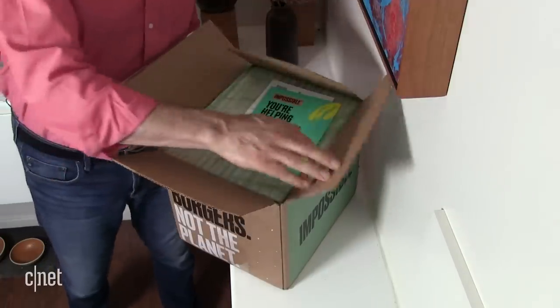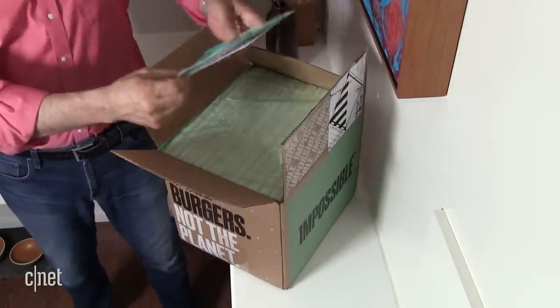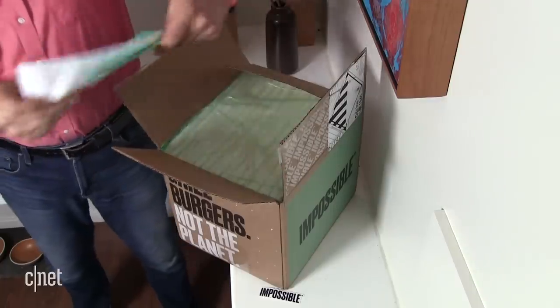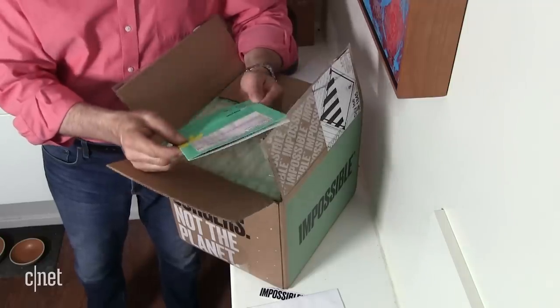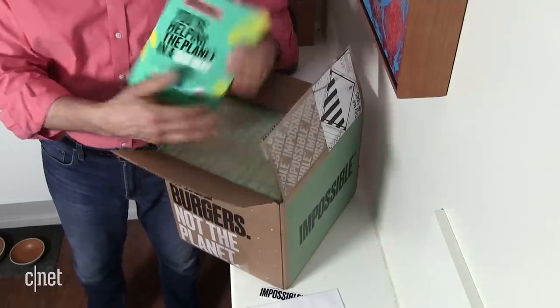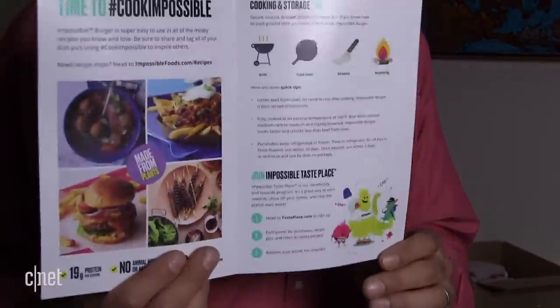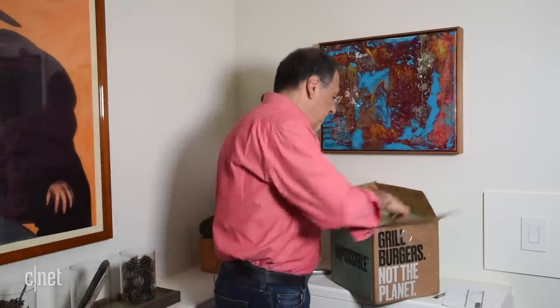Greeted with some stuff that may be press-only — you may not receive all of this. Here's my Impossible sticker, a little decal. This is possibly press materials, possibly something they'll send to consumers. This looks pretty consumerist, so I think you're going to get this piece here, which is going to tell you kind of the song and dance about Impossible, in case you're a new customer to their brand, as opposed to a repeat person who kind of knows the gospel already.